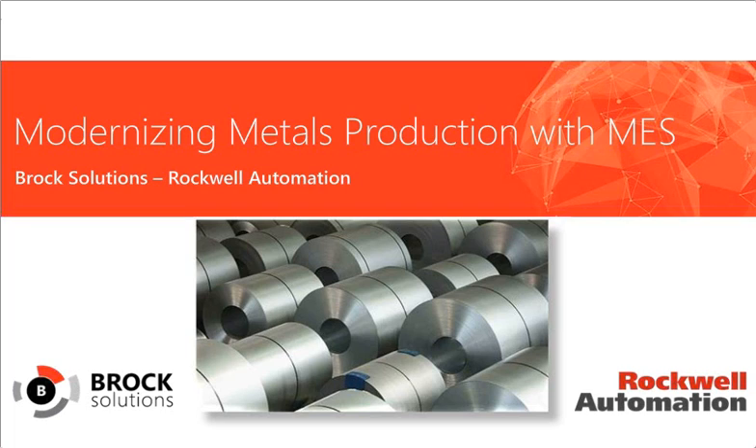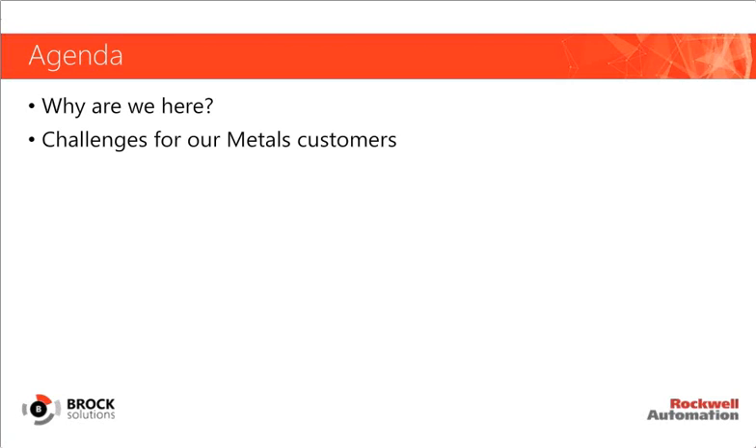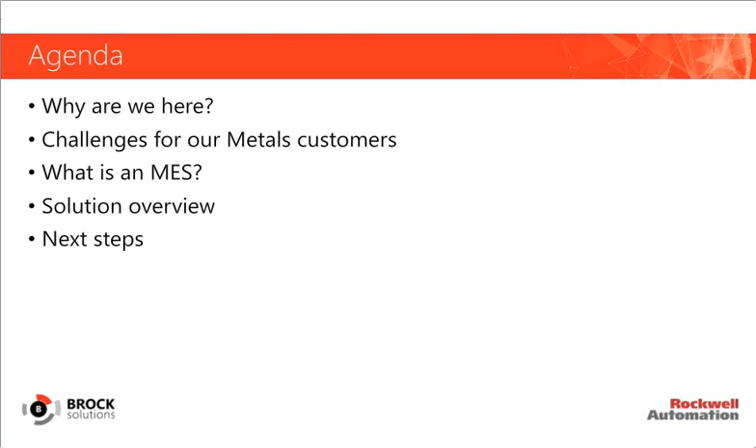We're not going to get too far into the weeds on MES fundamentals, as we're making the assumption that many of you are already familiar with manufacturing execution systems. We have a lot of other prerecorded webinars available that cover all of the other aspects of MES, and we'll include links to these videos at the end of this presentation. We'll discuss trends in the metals industry, take a brief look at what MES is and how it fits in your enterprise, dive deeper into the metals MES solution we've developed, and finish up with some next steps for your MES journey.